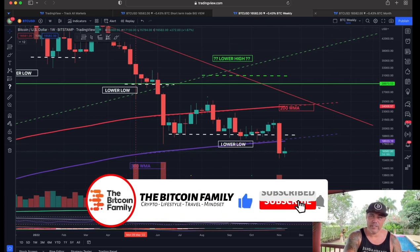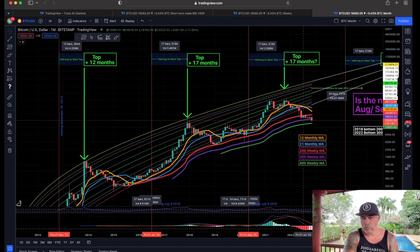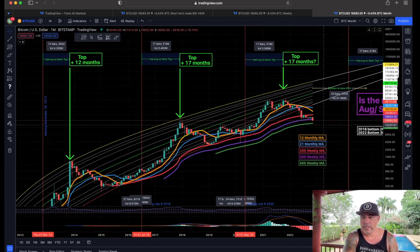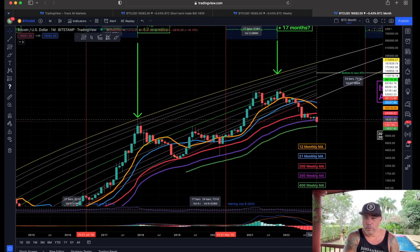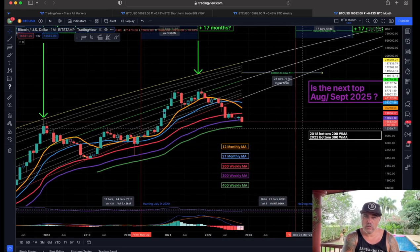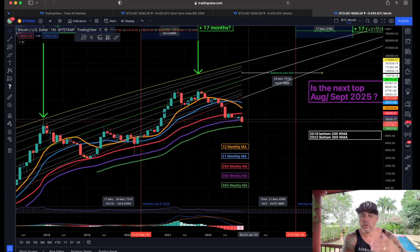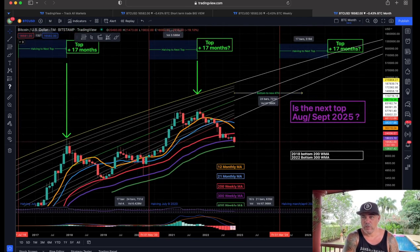Zooming out to the monthly chart, the MACD was turning around and becoming a little more positive again on the bottom. This monthly candle closes in 13 days. If we close above that purple line, that is very positive — it means on the monthly we held support at the 300 weekly moving average. Closing above that purple line also means there's a large wick to the bottom and a small body, which signals a potential market reversal, or at least a sideways move into a reversal.